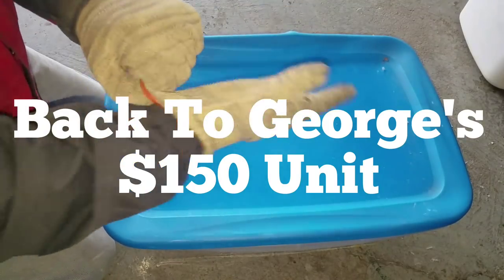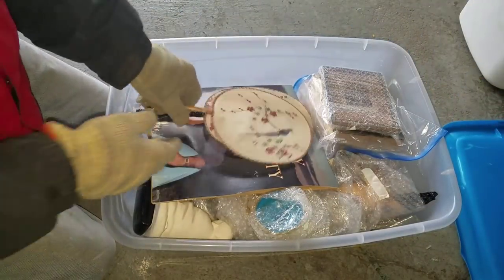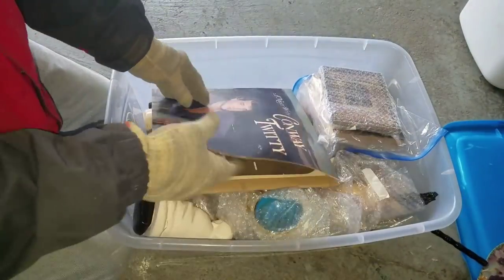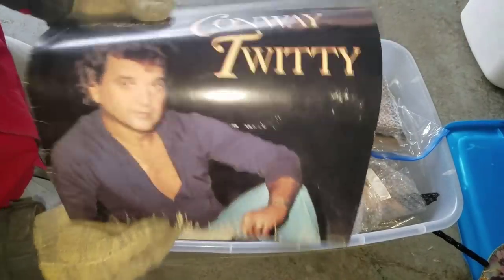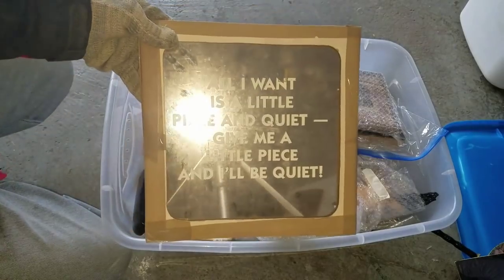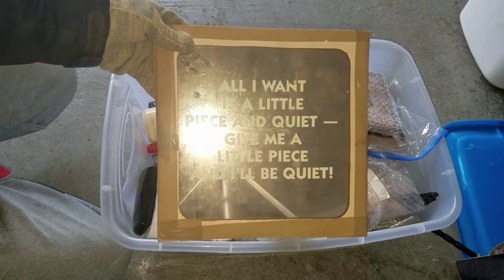Big shout out to KJ Kelly Jordan, who friend requested me on Facebook. We've just got a few totes to look through. We've got a couple of Asian fans here. We got Conway Twitty record - nothing in there. We got a plaque here: all I want is a little piece and quiet. Give me a little piece and I'll be quiet.